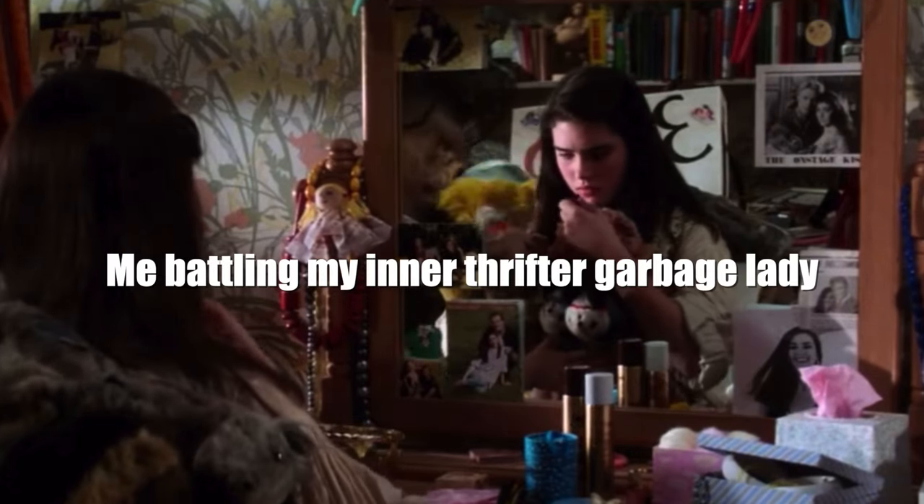I'm totally a vintage hoarder. And here's dear old flopsy.